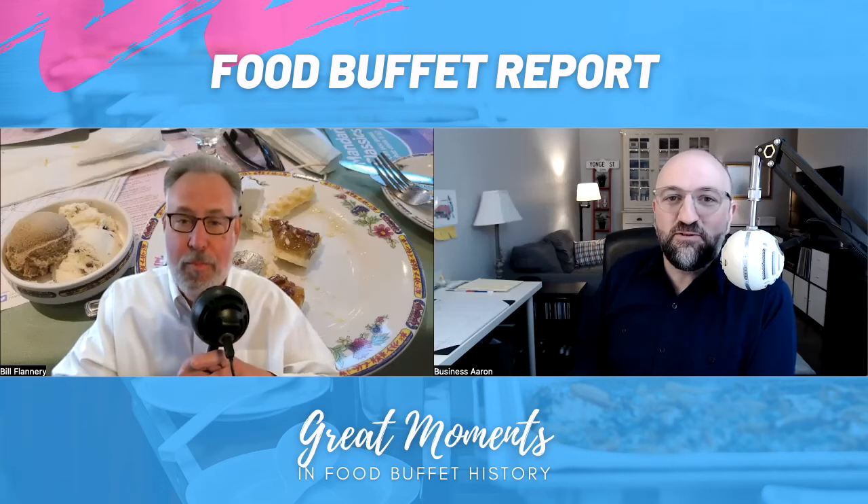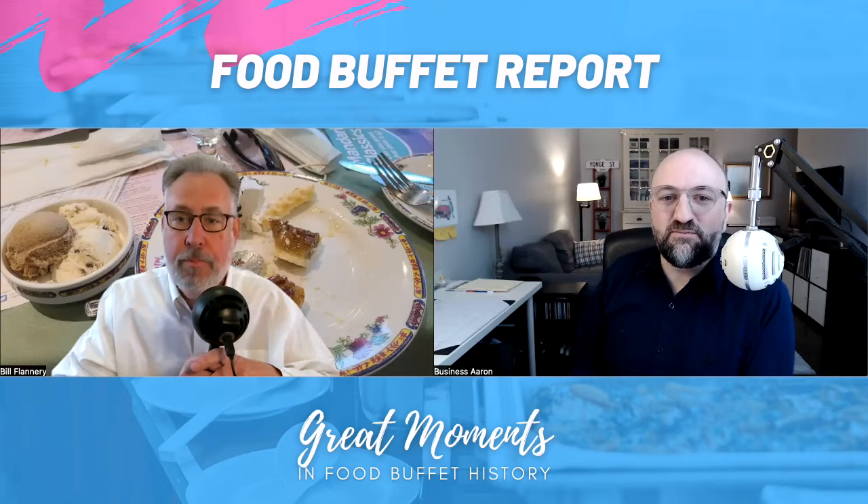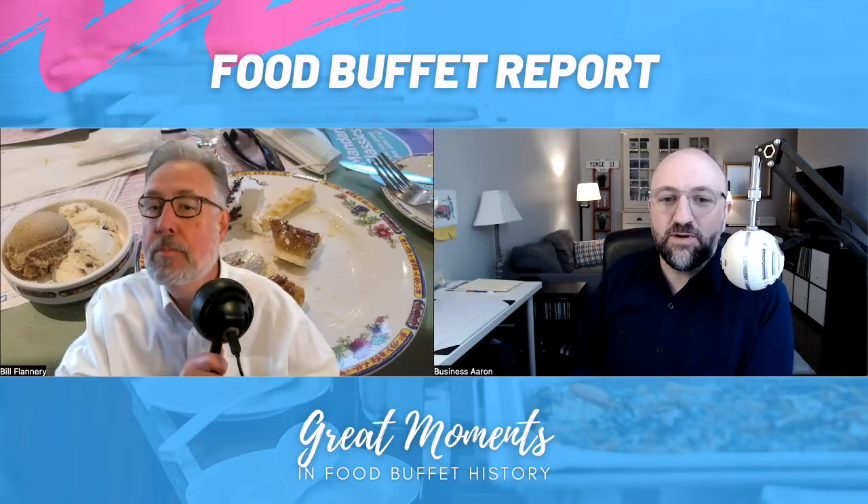Welcome to another episode of Food Buffet Report. Why do people put photos of partially eaten plates of food on review websites? I can't seem to understand how this helps someone decide if they're going to eat at a buffet restaurant.